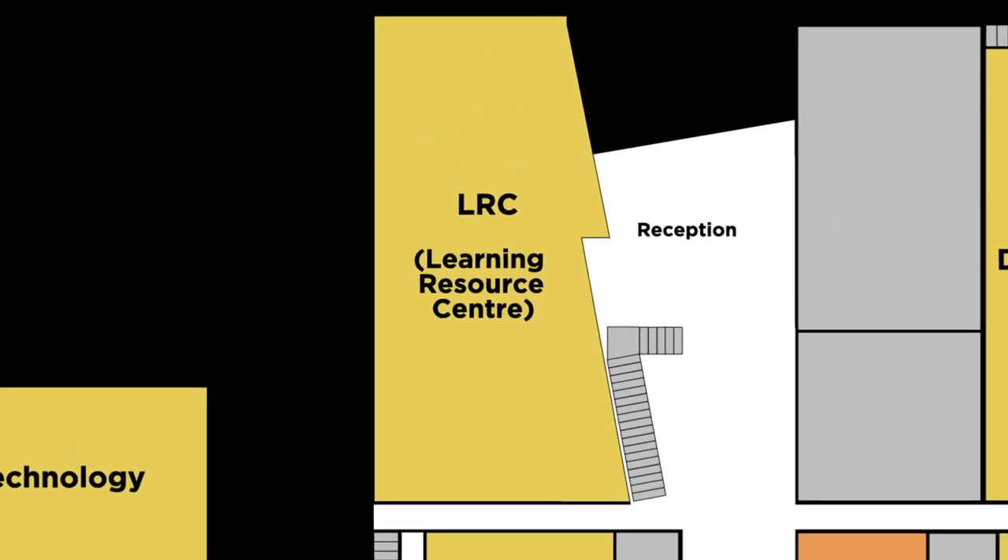Welcome to the LRC. This is John Hampden's library. You can visit here before and after school and at break time and lunch times to work. There are plenty of computers and desks for you to get your work done. Every week, we have an English lesson in the LRC, which is dedicated to reading and book reviews.